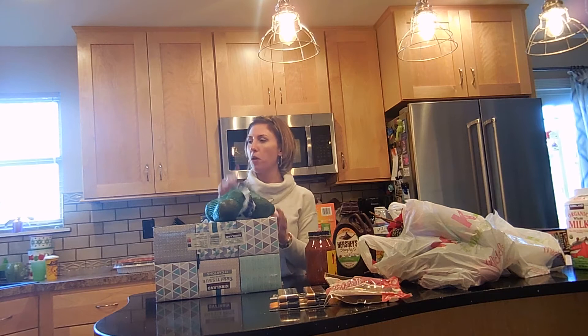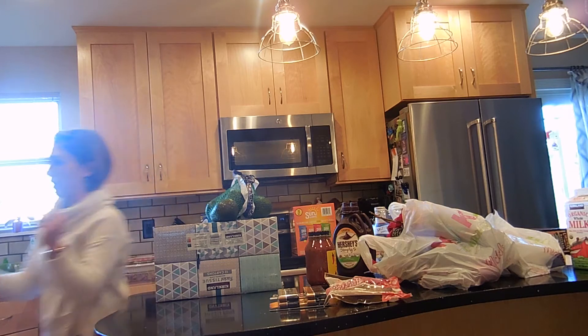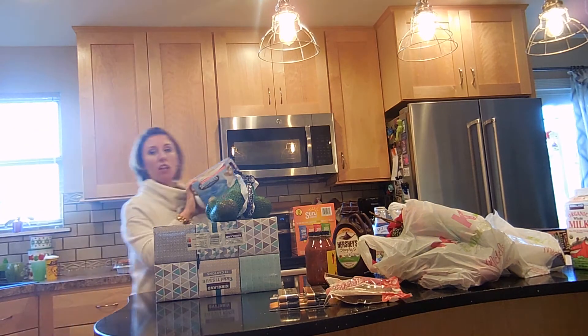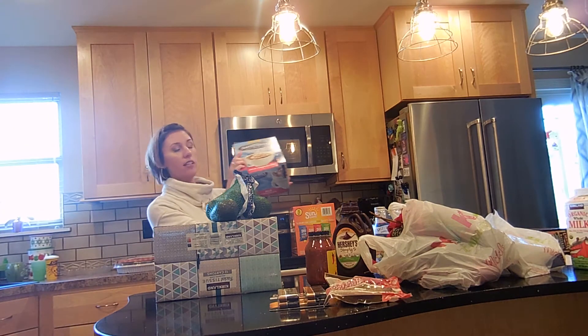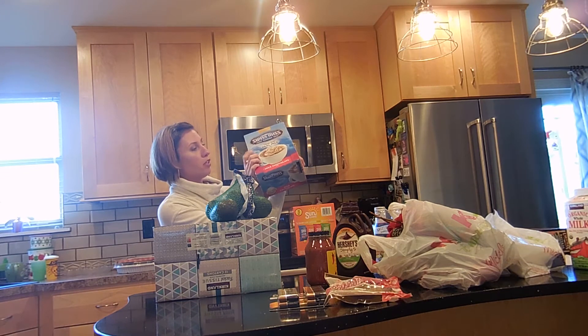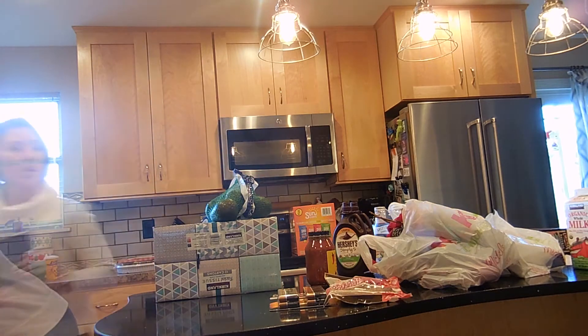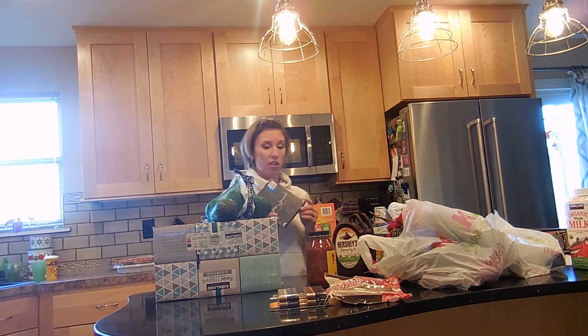Avocados. The kids have been loving this. And then we just buy a bag of small mini marshmallows to put in it. But this is great and they sell it there. We also got a couple fun things.